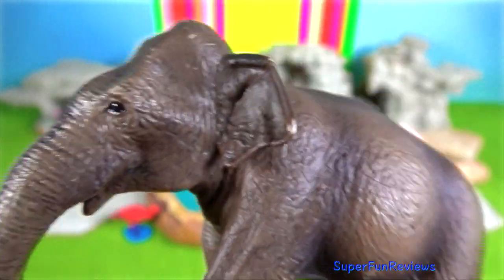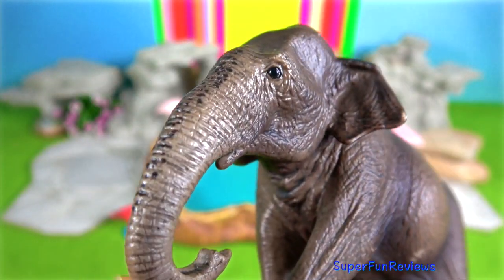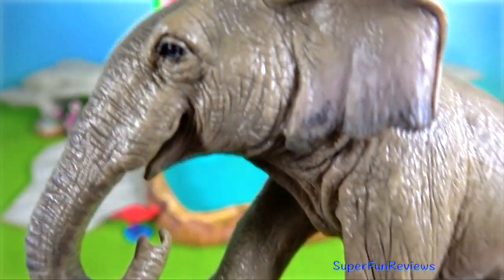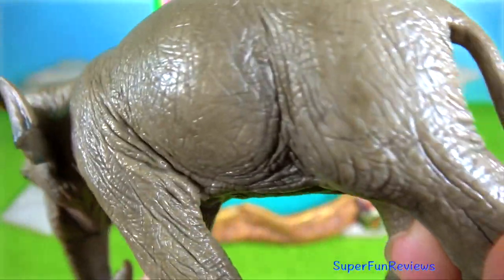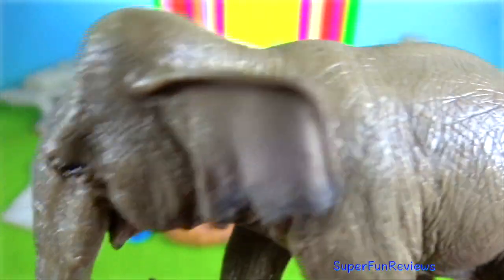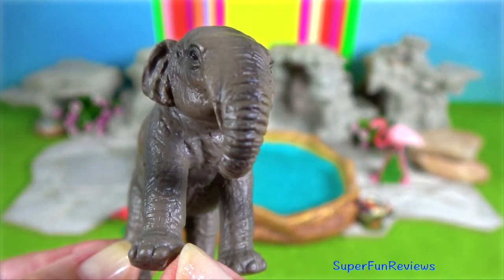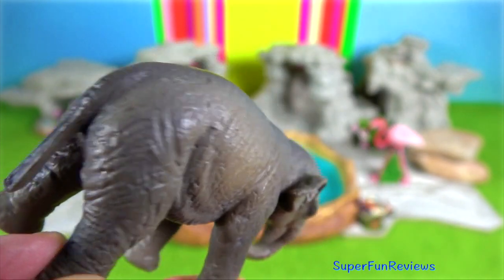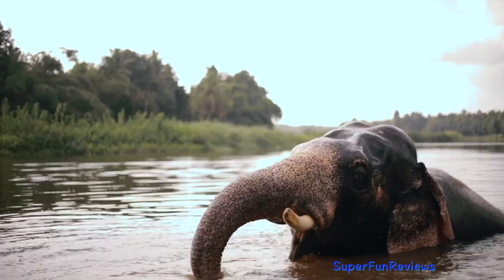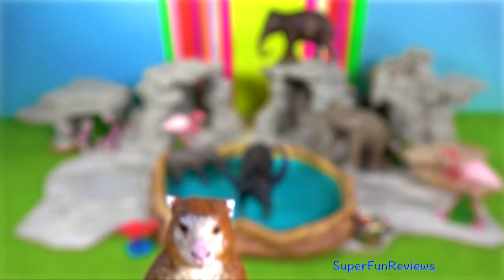Borneo Elephant. It is the smallest Asian elephant subspecies. They have long tails that sometimes brush the ground, relatively large ears, rounded bellies and straighter tusks. While they are also known as the Borneo Pygmy Elephant due to their smaller size, which can be up to 3 metres tall, the Borneo Elephant is the largest mammal on the island. It has a running speed of up to 43 kilometres per hour. The preferred habitat is the lowland rainforests and valleys in the northeast region of Kalimantan.